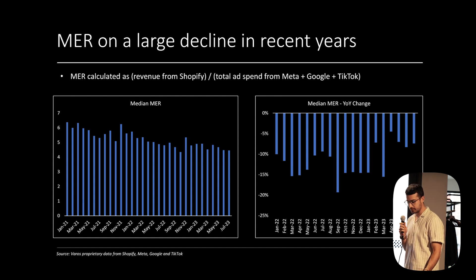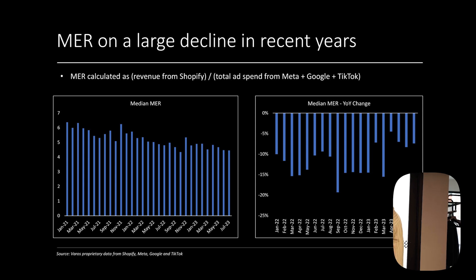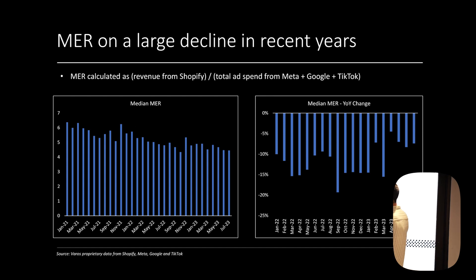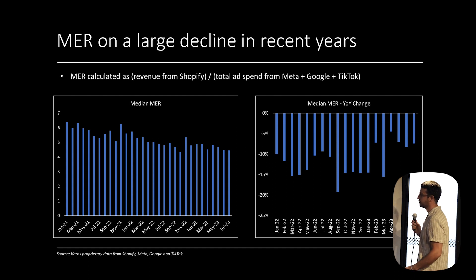I'm going to go through a bunch of data of what we're seeing in the market. MER — marketing efficiency ratio — the way we calculate it is revenue from Shopify divided by ad spend from Meta, Google, and TikTok. Starting in 2021, we see over time it's unfortunately going down into 2023. And on the year-over-year change, we're seeing big declines in MER across the board.